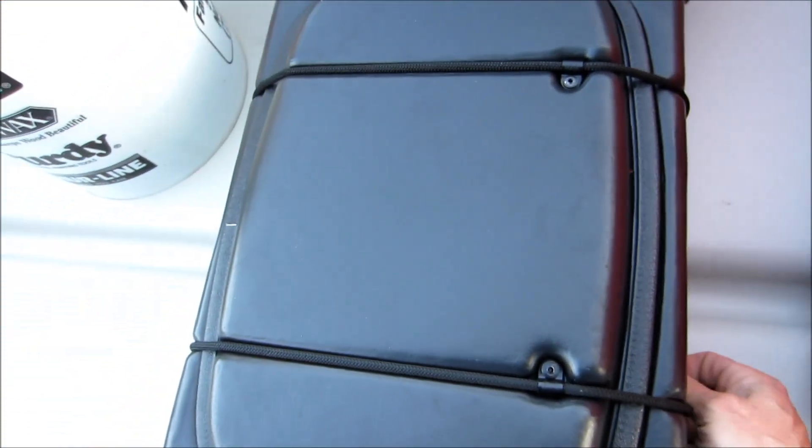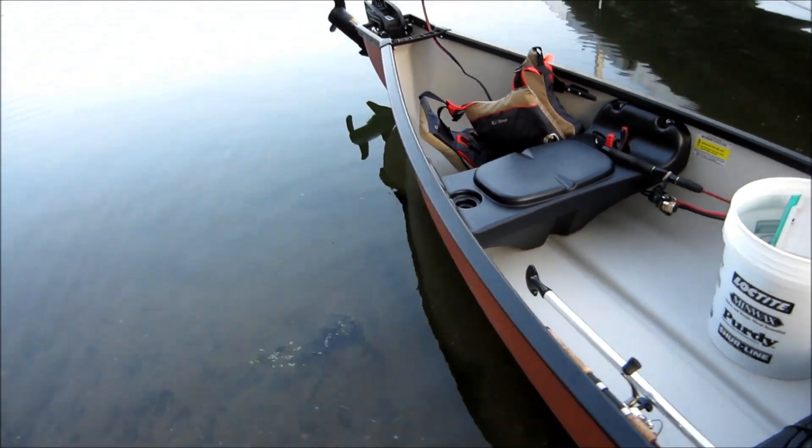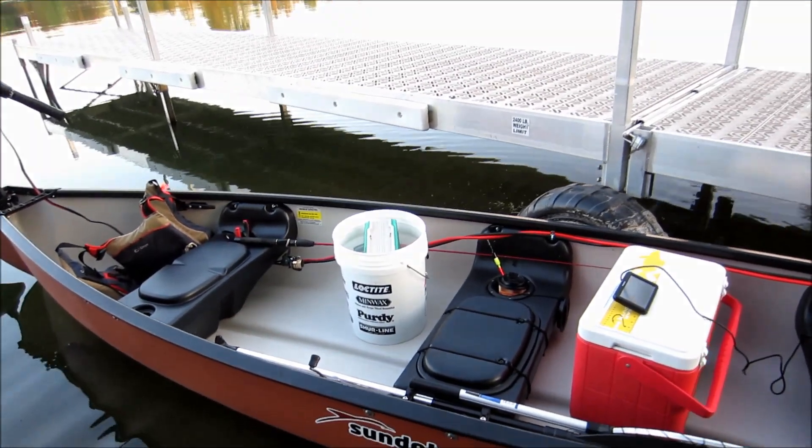I think I'm going to like this canoe better than a 15 and a half footer. We'll have to give it a try here — first time out.